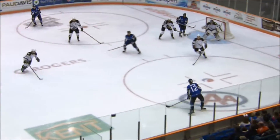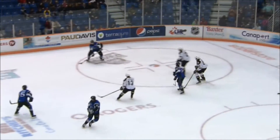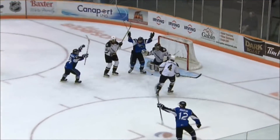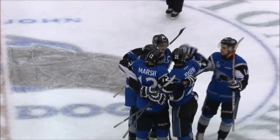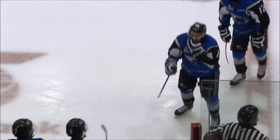Seadogs control off the draw. This is Marsh in the right circle, looking down low, pass was blocked, he gets it back. Five forwards on the ice for St. John here. Highmore at the middle of the point — he scores! Matthew Highmore with a low wrister from the point. Looked like it may have changed directions on McDonald — beats him in, his fourth on the power play.